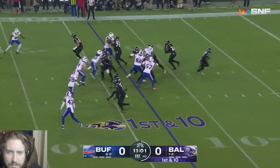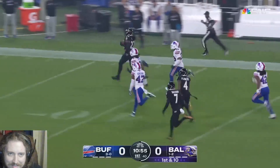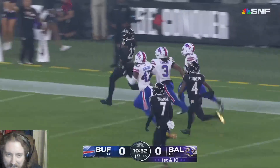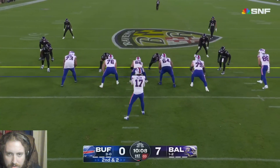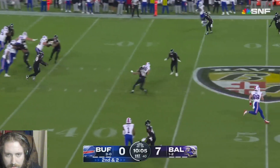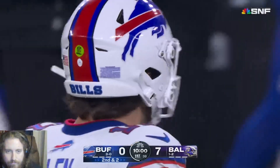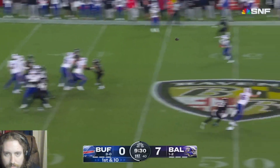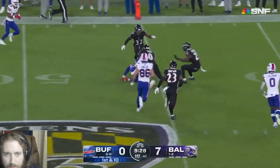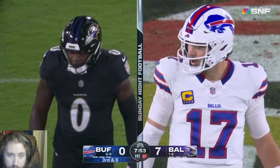Lamar starting out - here goes Henry with a big running game. That dude's built like a freaking tank, man. Nobody even gave him a chance to try to tackle.